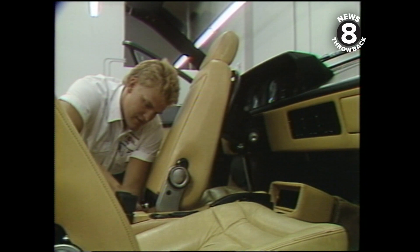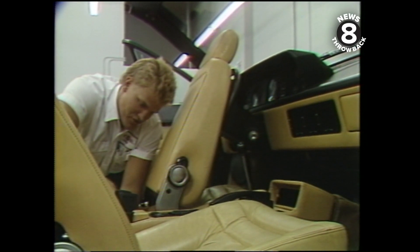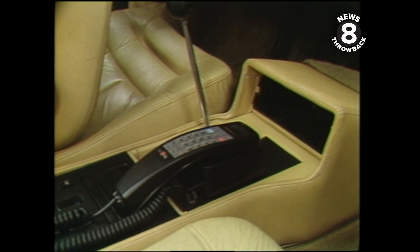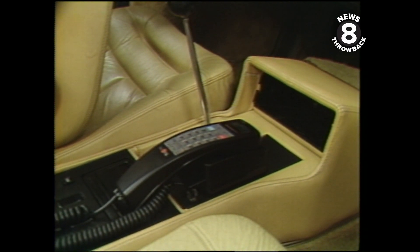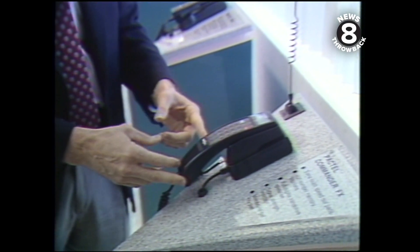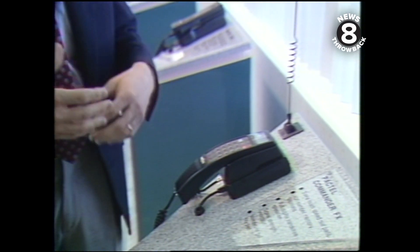This phone is installed so you can't take it out of your car, but it's probably the best seller in terms of price — $500 to $1,300 — and performance. With this unit you have a full three watts of power, which is the maximum you can have with a cellular phone, and because of that you have the best ability to use this phone anywhere in the cellular coverage area.